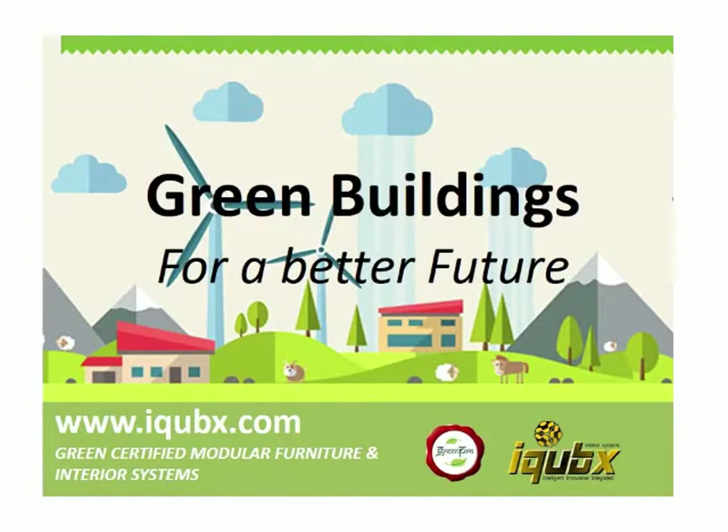Hey, this is Amit Karp from iCubix, Green Certified Model of Furniture and Interior System. Today I am going to talk about green buildings for a better future.